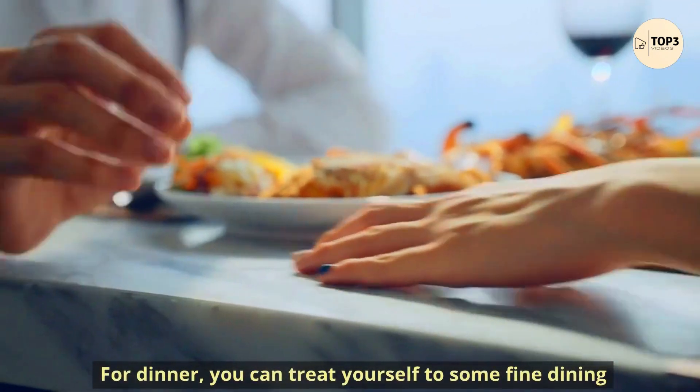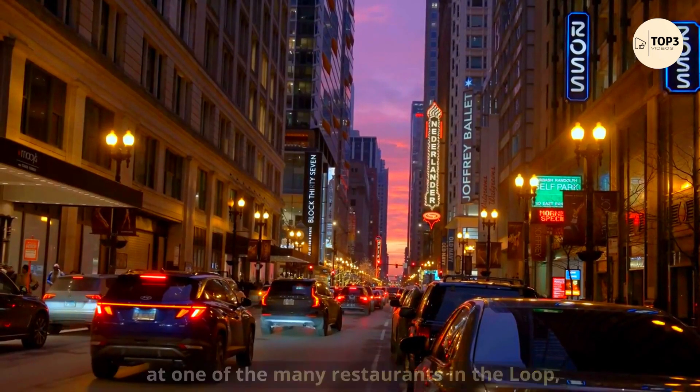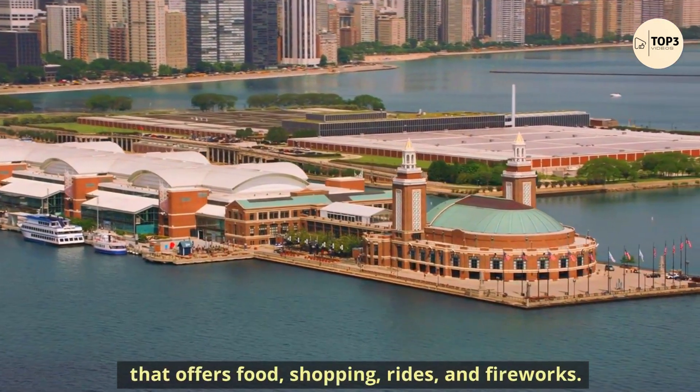For dinner, you can treat yourself to some fine dining at one of the many restaurants in the Loop, or head to Navy Pier, a waterfront entertainment complex that offers food, shopping, rides, and fireworks.